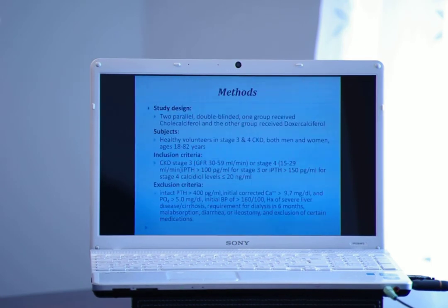The methods, starting with the study design: this is a parallel, double-blinded study. One group received cholecalciferol and the other received doxycalciferol and cholecalciferol. They had patients with stages 3 and 4 kidney disease, women and men ages 18 to 82. The inclusion criteria included patients that had an elevated PTH and also had marginally elevated calcium and phosphorus.